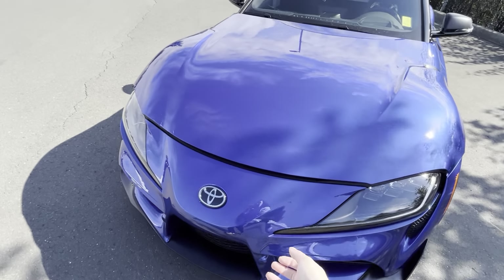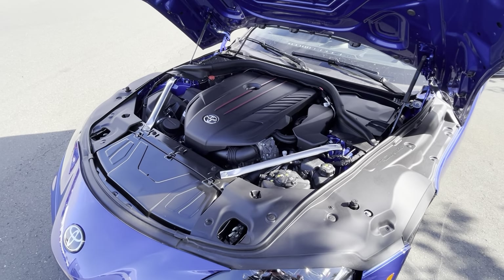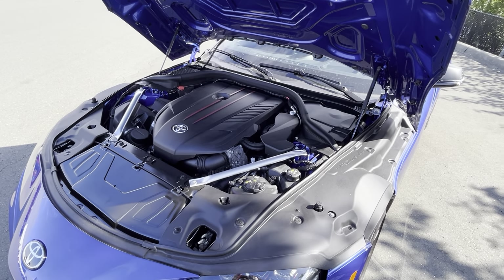This is the three-liter inline six turbocharged engine. It has zero to 60 in 3.9 seconds — that is miles per hour — and a top speed of 155 miles per hour.